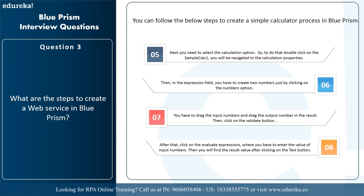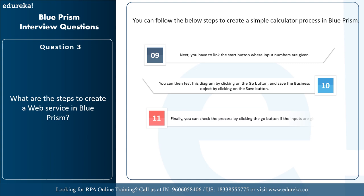Drag the input numbers and the output number data three into the result field. Click the validate button, then click evaluate expressions where you enter values for data one and data two — these are stored as temporary values — and find the result by clicking the test button. Next, link the start button where the input numbers are given to the multiply two numbers box and add it to the end where the output number is data three. Test the diagram by clicking the go button, then save the business object by clicking save. You can then verify the process is working by clicking go and providing inputs.